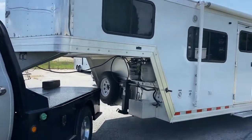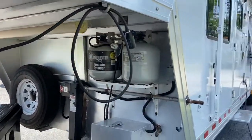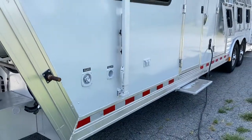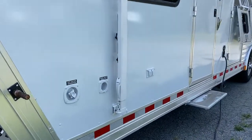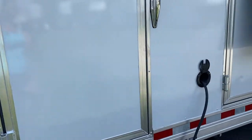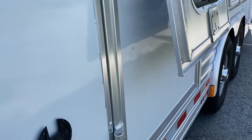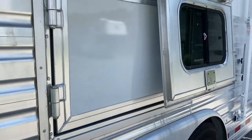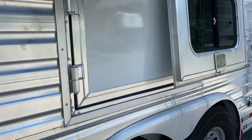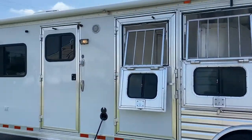It does have a stainless nose, an electric jack, spare, and an aluminum battery box. This trailer is in excellent shape on the outside. There are a couple of little dings — it's got a dent here that's hard to see, and a couple of dents in the door there. Underneath here, it does have one manger storage door that goes all the way across the last two stalls. It's also got an escape door with a drop-down window.